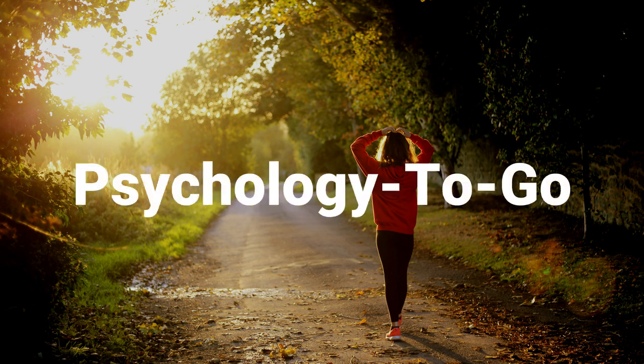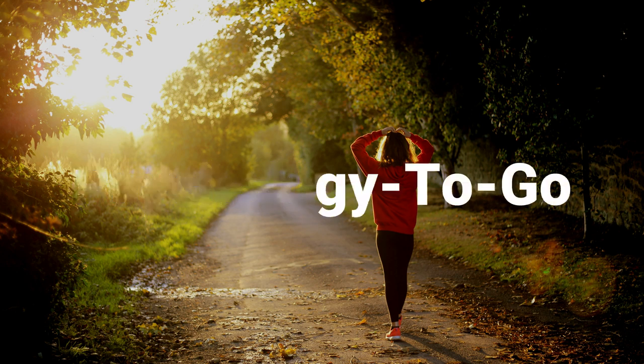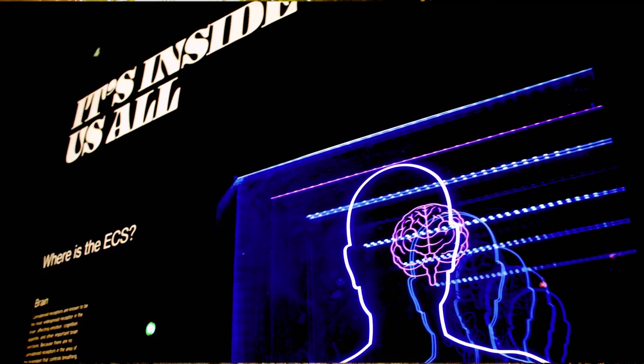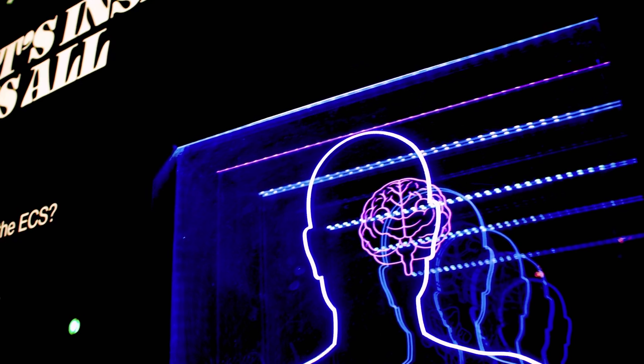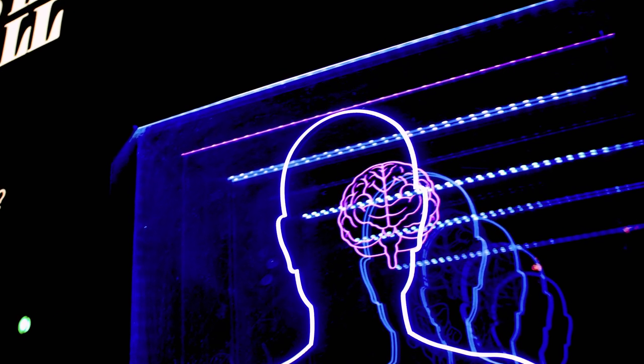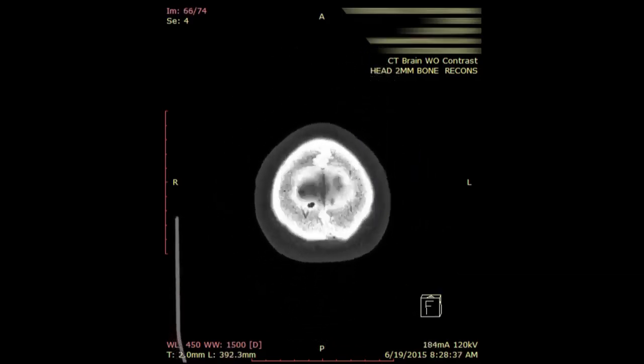Hi and welcome to another video of Psychology2Go. In this video, we will take a look at Alzheimer's disease. Let's discover what it is, who is at risk, and how the symptoms and current treatments look like.